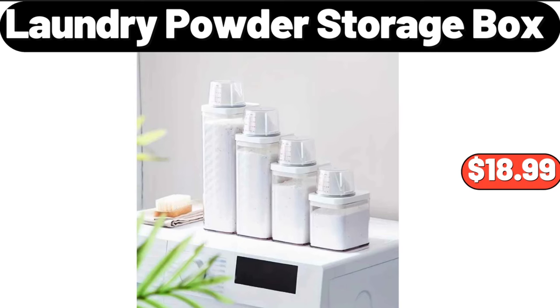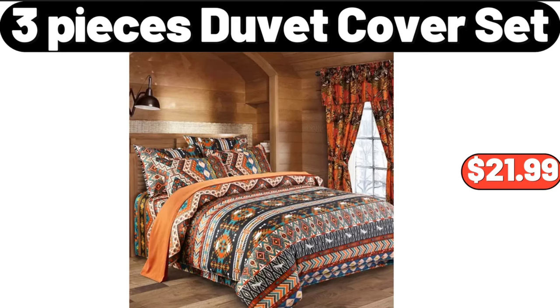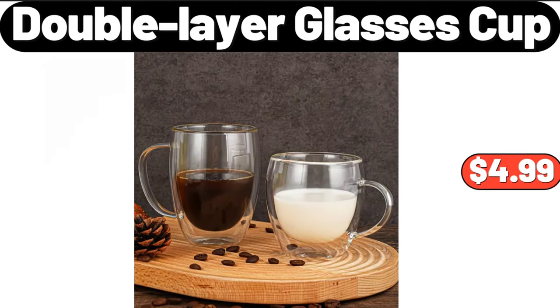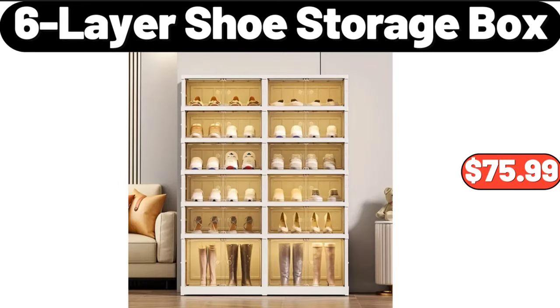Four pieces laundry powder storage box, $16.99. Three pieces duvet cover set, $21.99. Simply nature organic turkey, $3.49. Double layer glasses cup, $4.99.